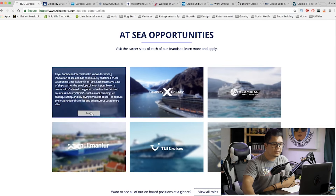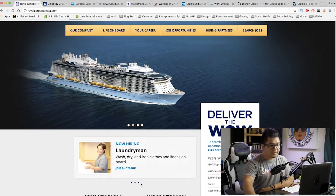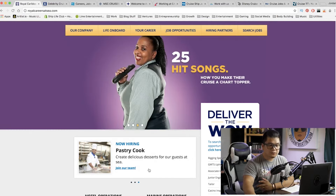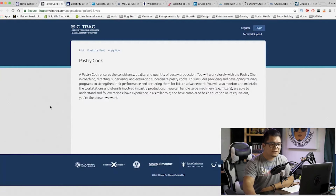Let's start with Royal Caribbean. Right off the bat, we have a couple of promoted positions here like galley steward, laundryman, or pastry cook, for example. I think a couple of you guys were asking about that in the comments section. I'm going to click 'Join Our Team.' It gives you a brief rundown of what to expect out of this position. You can print it, email to a friend, or apply now. So if this is what you want to do, go ahead and click apply now.